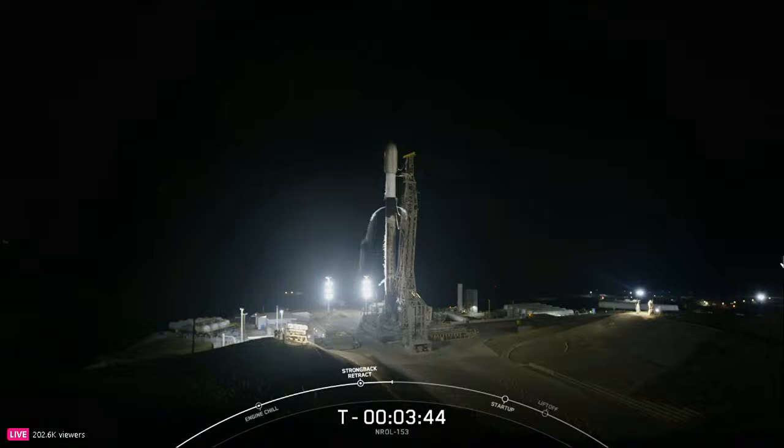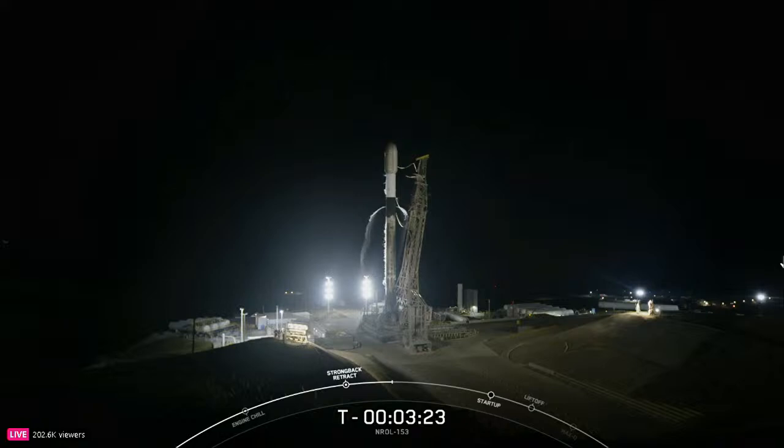You can see the strong back retracting away from the Falcon vehicle on your screen. At this point in the countdown, both the first and second stages are nearly fully loaded with 1 million pounds of rocket-grade kerosene fuel and liquid oxygen. Both stages should finish propellant loading about a minute apart from each other, with the first stage finishing at the T-minus-3-minute mark and the second stage finishing at around the T-minus-2-minute mark.